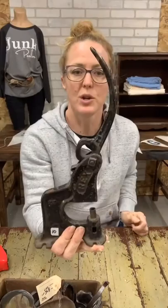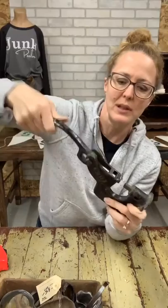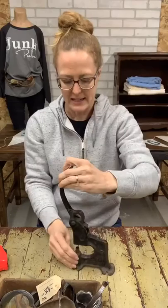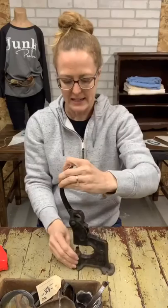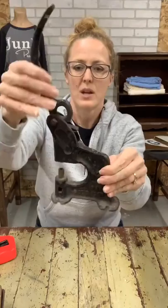This one I think is a riveter — it's stamped 'Rex' and then says 'Patented October 9, 1900.' I don't feel like it's working completely correctly — the spring part isn't great. But it could definitely look cute just sitting on a shelf. It looks like you would have mounted it and screwed it in so it wouldn't move. At its highest it's a little less than 13 inches. $10 on the Rex riveter.